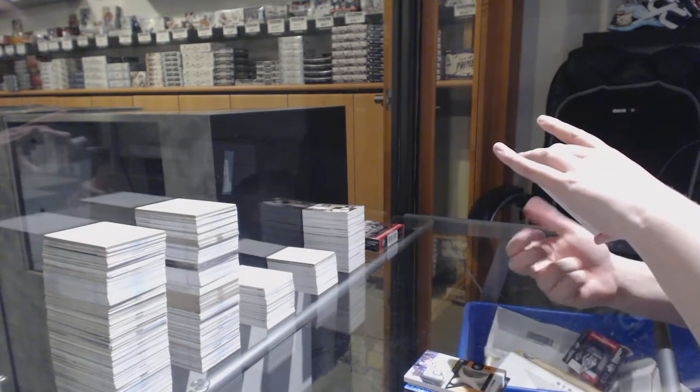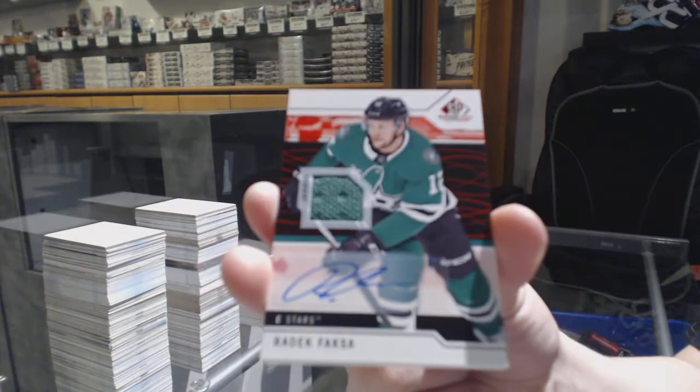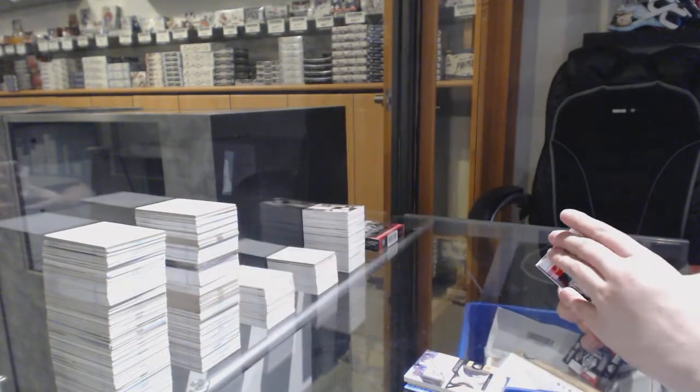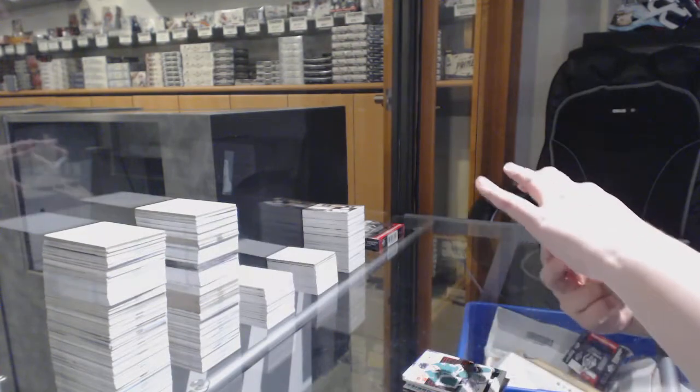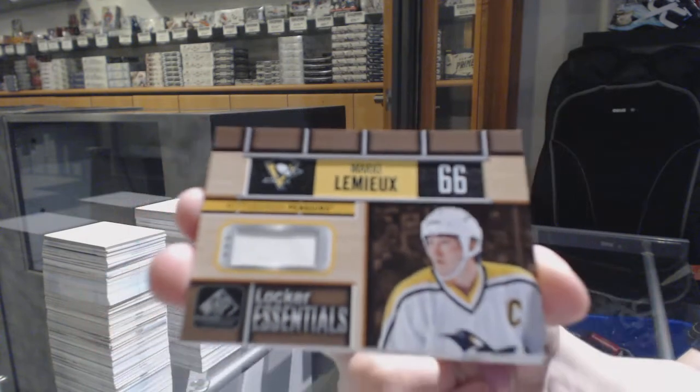Red jersey auto for the Dallas Stars — Radek Faksa. Locker essentials jersey for the Pittsburgh Penguins — Mario Lemieux.